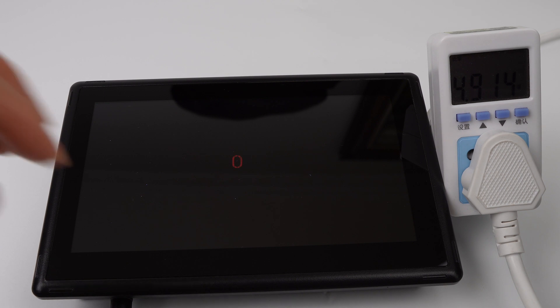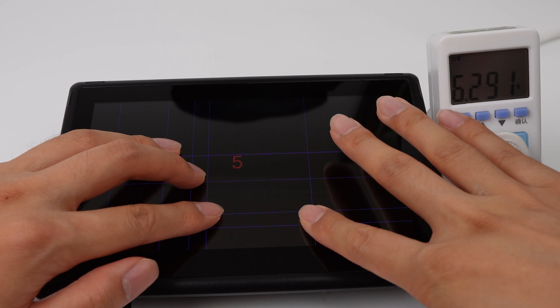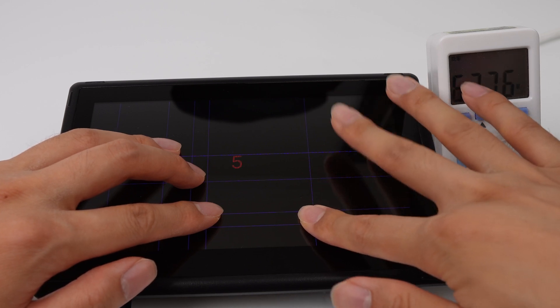This high-brightness screen supports 5-point multi-touch in Android system and single-point touch on the DPN Linux operating system.